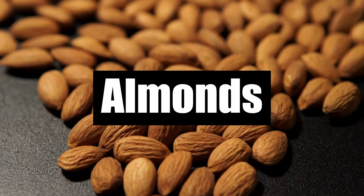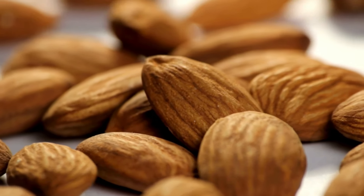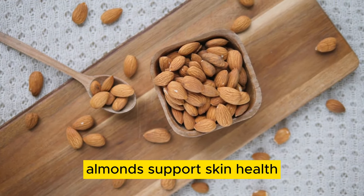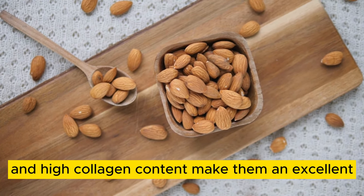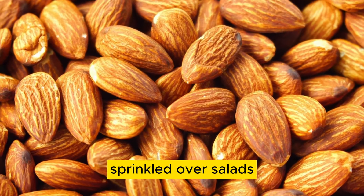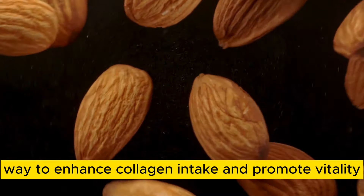Number 3: Almonds. Almonds are not only a delicious snack, but also a valuable source of collagen and essential nutrients. Packed with healthy fats, vitamins E and B, as well as minerals like magnesium and manganese, almonds support skin health, heart health, and overall well-being. Their anti-inflammatory properties and high collagen content make them an excellent addition to any diet or weight loss plan. Whether enjoyed raw as a snack, sprinkled over salads, or blended into almond milk, almonds offer a convenient and nutritious way to enhance collagen intake and promote vitality.